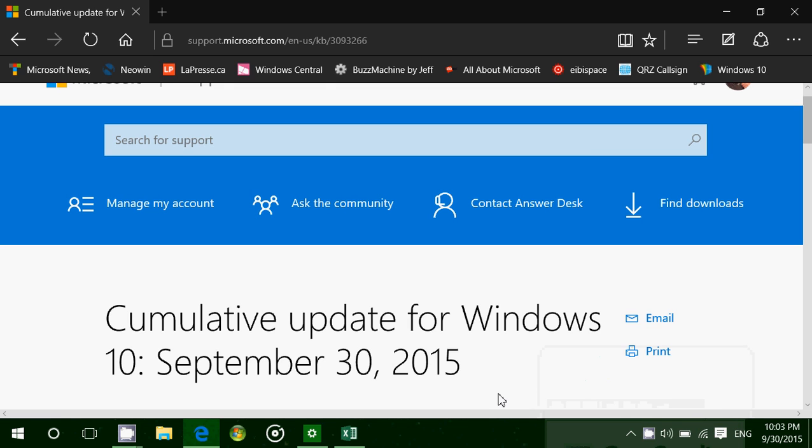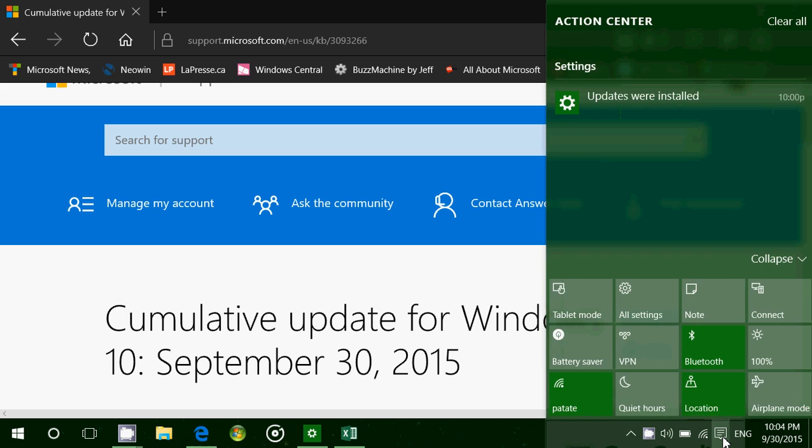Hey, welcome to this Windows channel. This is a late post on Wednesday evening as I've just installed what we had today for Windows 10 — a cumulative update for Windows 10, September 30th, 2015. So if you add on to your notifications...